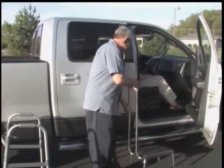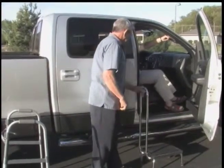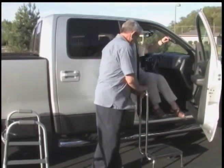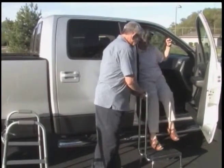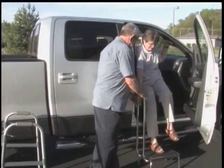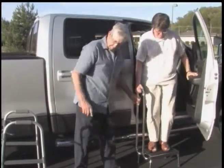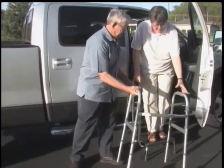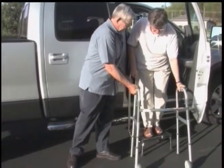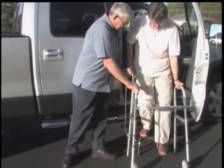When exiting a large vehicle with or without running boards, it may be helpful to have a 6 to 8 inch step to accommodate safety. When moving from the sitting position, use small steps. Exit the vehicle using the door handle, overhead handle, center console, or helper. A helper can stabilize the step and the walker. Step down leading with your surgical leg.